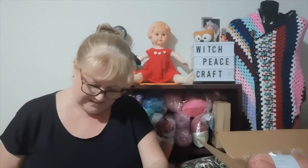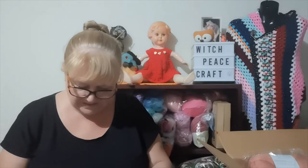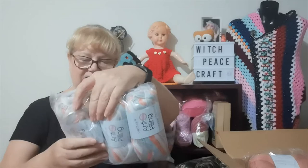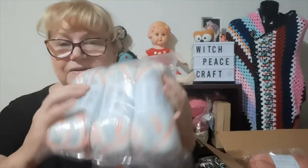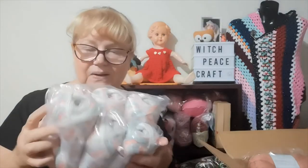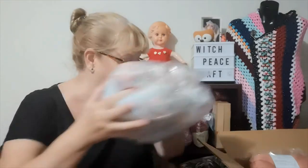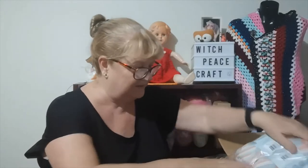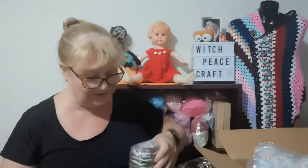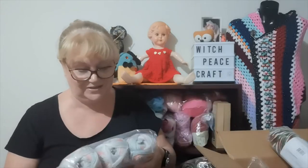There are six balls of the DK prints in 'Just Peachy.' I'm not taking it out of the plastic — I'm going to leave it in the plastic as we've had a bit of dust flying around. That is absolutely awesome — so much yarn, Janet. I can't tell you how much I appreciate it; you've gone to a lot of trouble to get this to me.